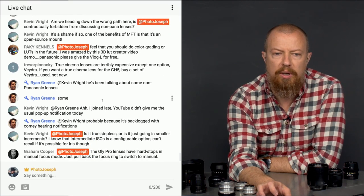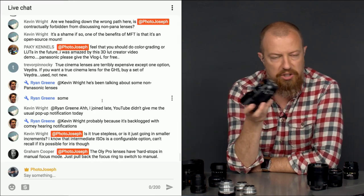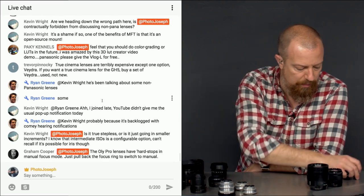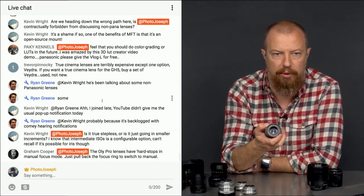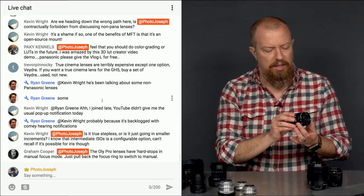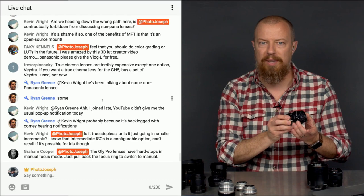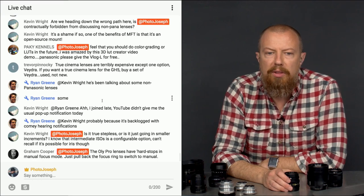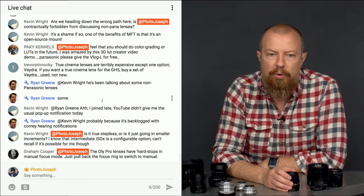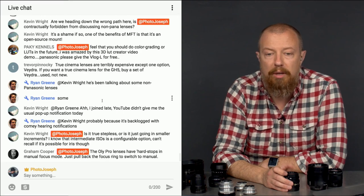Kevin asks: is it true stepless aperture or just smaller increments? For the 12-60 lens it is true stepless — totally smooth, no stepping. A mechanical lens like the Zhongyi is also truly stepless; you can feel it as you rotate — nothing stops it. One complaint about that lens though: there's no easy way to tell the difference between the aperture ring and the focus ring, so it's easy to grab the wrong one. Graham notes that Olympus pro lenses have hard stops in manual focus mode — just pull back the focus ring to switch to manual. The Panasonic lenses don't do that.